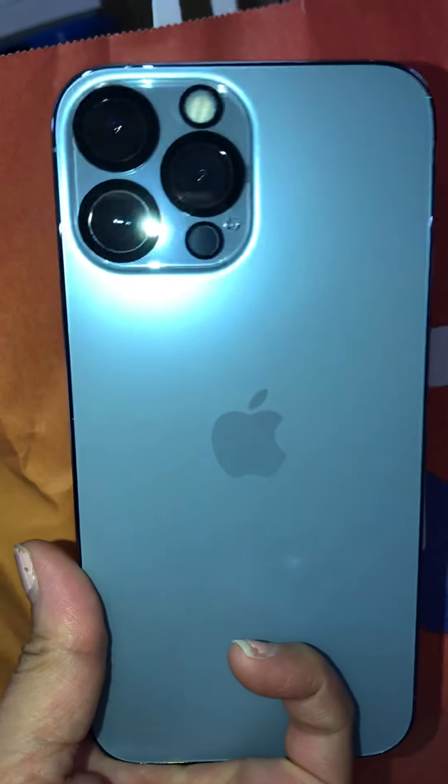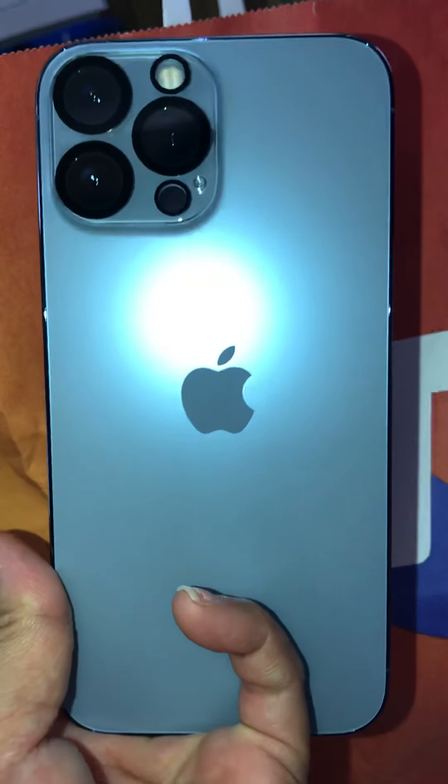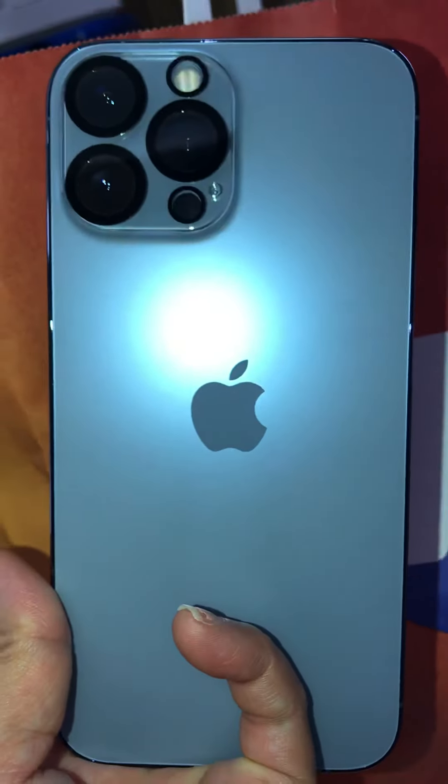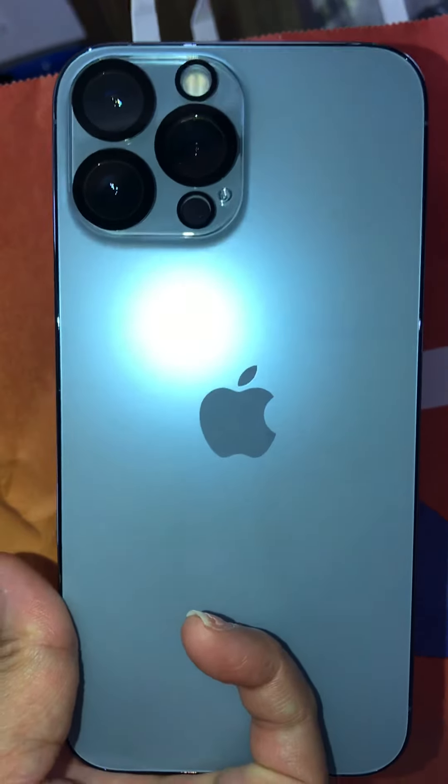Please subscribe, like, and share, and tell me what you think about this Apple iPhone. I'd really love to hear your comments. Thanks for watching, bye bye!